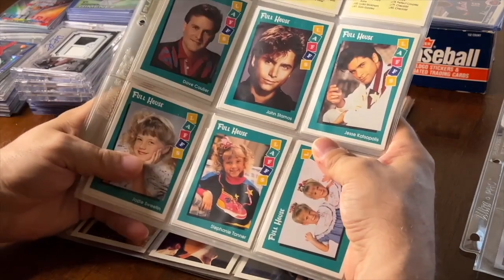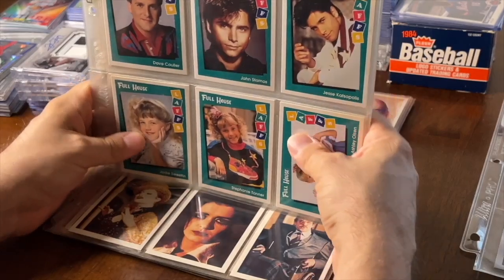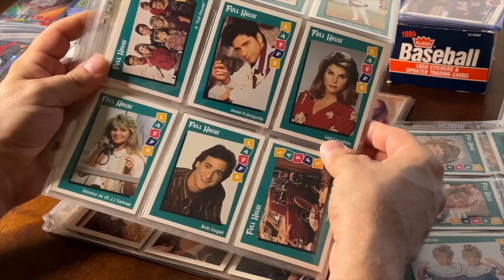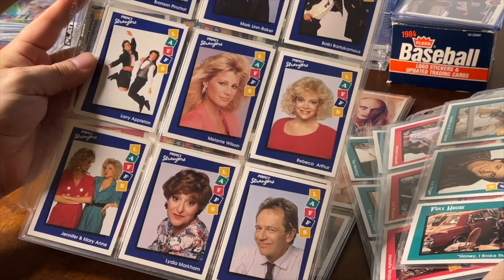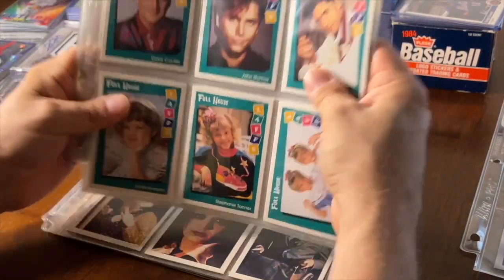This is a pretty cool set — Full House, Family Matters, and Perfect Strangers. Three awesome shows, some of my favorites. I bought this set because of the Bob Saget card. It's a little too late now, but there's the Bob Saget card right there. Great comedian, great show. Then you got Family Matters, Perfect Strangers — most people know it was an awesome, funny show. This is a set of three TV shows that were on TGIF back in the day. I wanted it for the Bob Saget card, but it's just pretty cool.